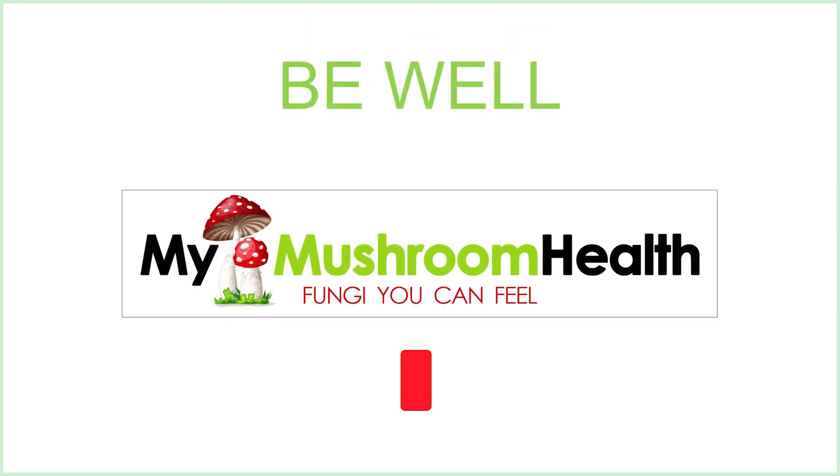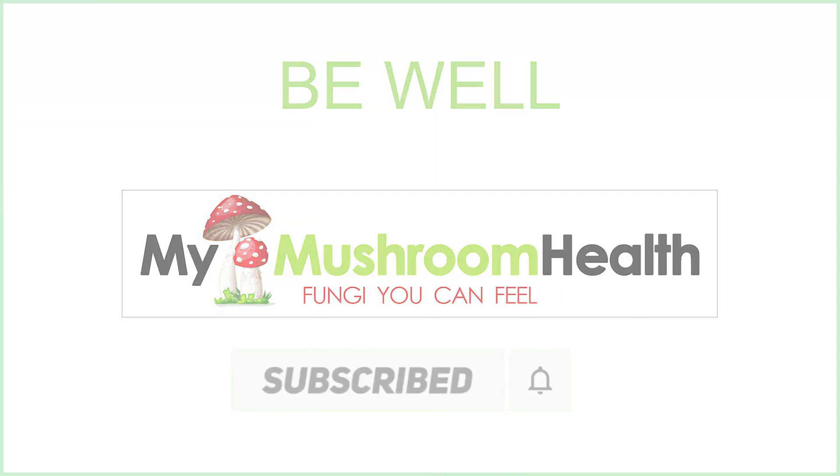And that's it for this particular video. Be well. Don't forget — do something nice for somebody you don't even know. Be well. There's just not enough of that in the world right now.